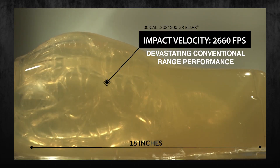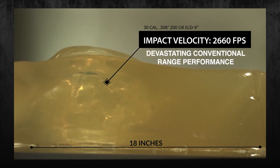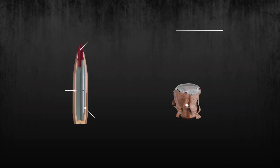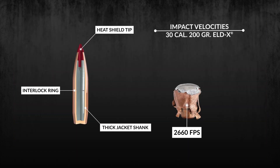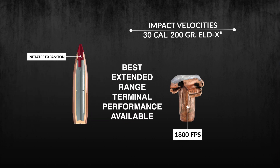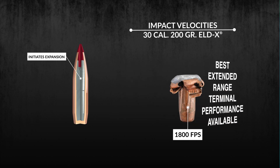At high velocity — 0 to 400 yards — this bullet continually expands throughout its penetration path. The thick shank of the jacket and high interlock ring help keep the core and jacket together, providing 50 to 60 percent weight retention.